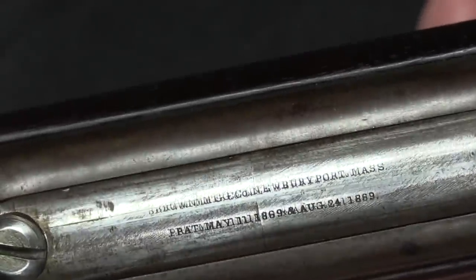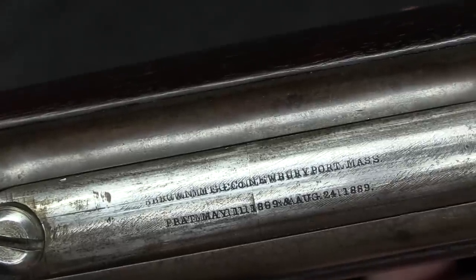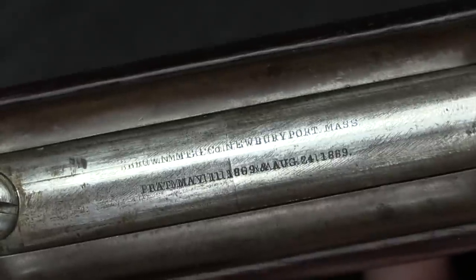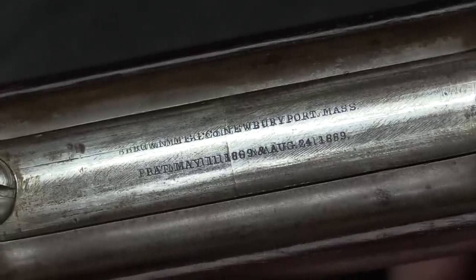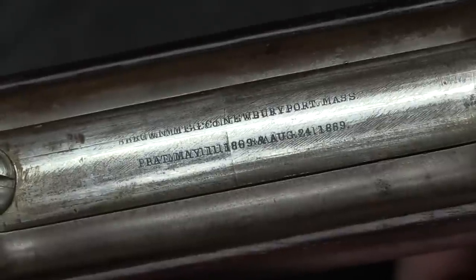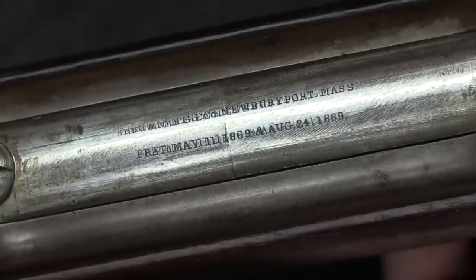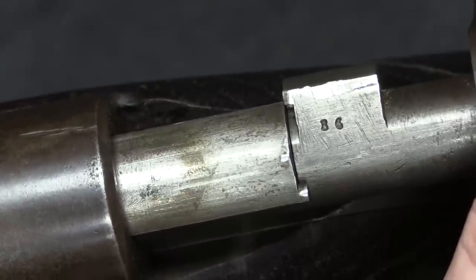There's only one set of markings on here, and that is on the bolt — on this example they're kind of double stamped. This says Brown Manufacturing, Newburyport, Massachusetts. And then it has two patent dates: May 11, 1869, and August 24th, 1869. Those are helpful because we can look up Sylvanus Frederick Van Schott's patents from those two specific days and see what exactly he was trying to get at here. The only other marking on the gun is a serial number — this is 36.